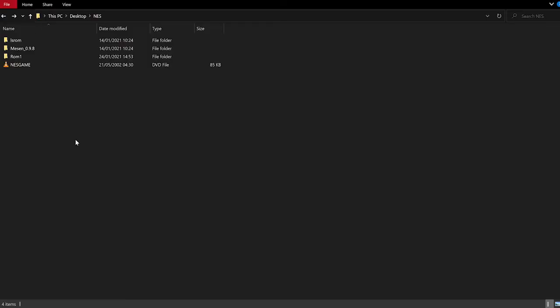I've decided to move all this stuff onto my modern PC as it makes it easier to capture, and I've got an emulator on there that will play all the games for educational purposes, of course. In this folder we have all the files from the CD — the NES game .dvd file that comes up with a VLC player icon but doesn't open. Interestingly, the dates show 21st of May 2002, so that's about 19 years old. We also have the LS ROM folder and ROM1, both with a bunch of ROMs, plus Mesen — the emulator I'm going to use.